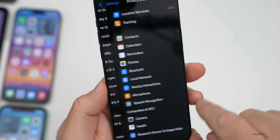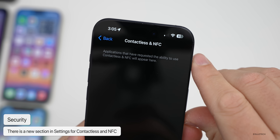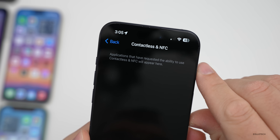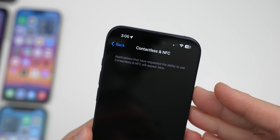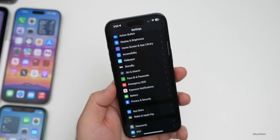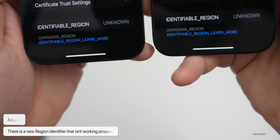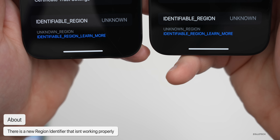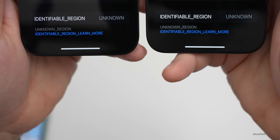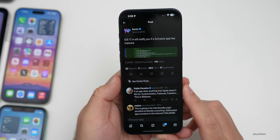In Settings under Privacy & Security, there's a new option for contactless and NFC — it says applications that have requested the ability to use contactless and NFC will appear here. There's also a new region identifier option under General > About, though it doesn't seem to work properly yet. Testing with one device set to the US and another to a European Union country, neither is working correctly — they'll probably fix that in a future build.